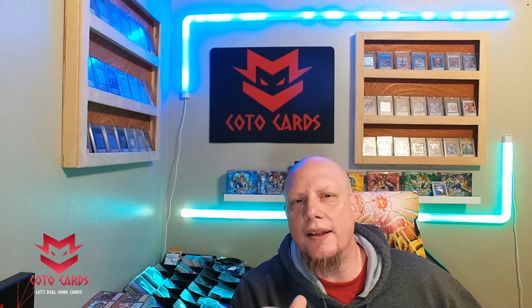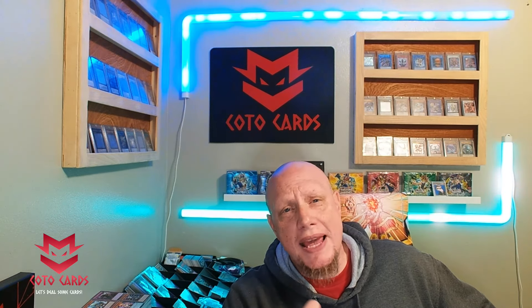We also have an amazing giveaway on this video. We are giving away one secret rare SP Little Knight as well as one secret rare Totally Awesome. Totally Awesome is my favorite card in this set, and when we open up the case on the channel, the card we are chasing is a quarter century Totally Awesome.